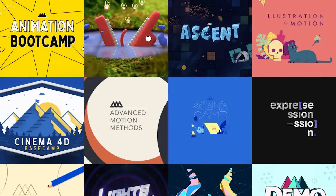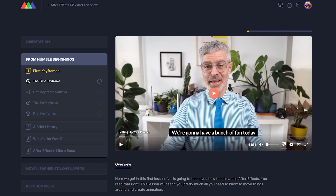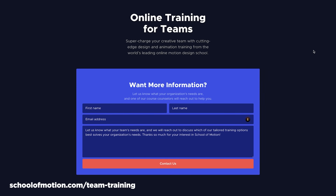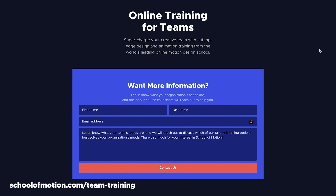We've also been secretly working on something special for teams of three or more artists. Our new all-access program is in beta, offering more flexibility for companies to upskill their artists with School of Motion training. The reviews from our beta testers have been phenomenal — it's like having a personal motion design gym membership for your whole team. Head to schoolofmotion.com/team-training, fill out the simple form and we'll reach out to set up a demo. Whether you're a solo artist or part of a team, we've got your back in leveling up your motion design skills.